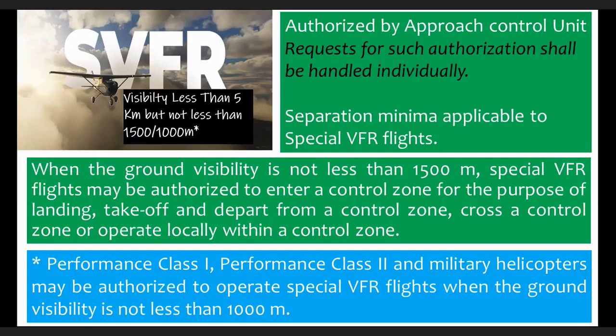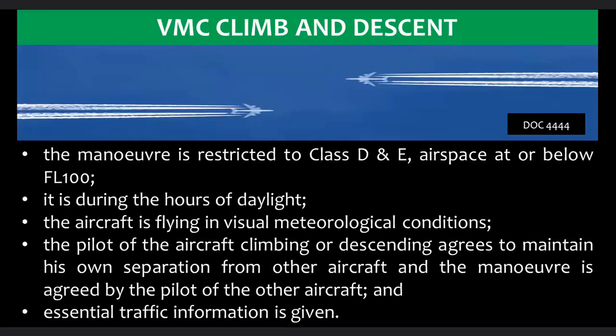What is VMC climb and descent? Controllers may authorize an aircraft to climb or descend in VMC, provided: the maneuver is restricted to class D and E airspace at or below flight level 100; it is during the hours of daylight; the aircraft is flying in visual meteorological conditions; the pilot of the climbing or descending aircraft agrees to maintain their own separation from other aircraft; the maneuver is agreed by the pilot of the other aircraft; and essential traffic information is given.